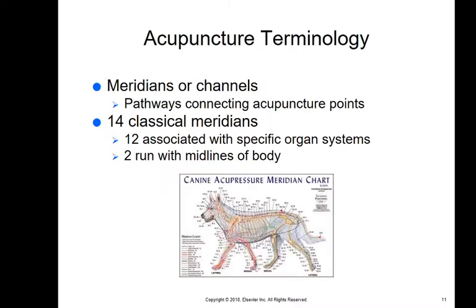The terminology: meridians or channels are pathways that connect acupuncture points, and these are thought to be electrical pathways. This has been studied for thousands of years, and they have these charted for canines, equine, horses, and cats. There are 14 classical meridians: 12 are associated with specific organ systems, and two run along the midlines of the body. Learning acupuncture involves knowing these anatomical points where you can affect different organ systems.